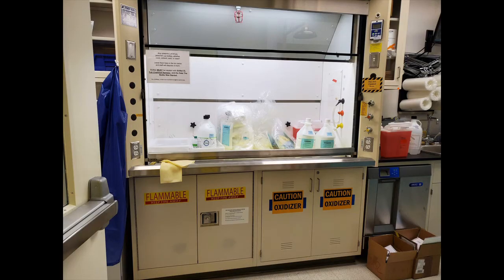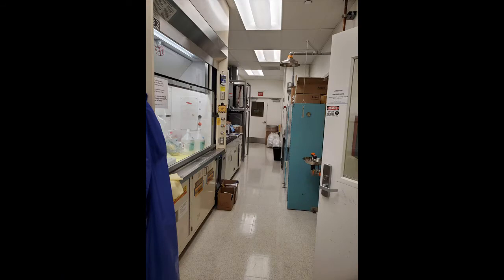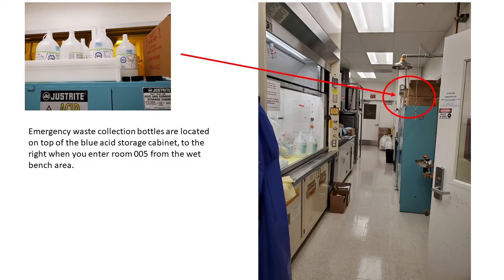You will see a fume hood in room 005. This is used as a temporary storage space for hazardous waste and empty reagent bottles. The sash is to be kept closed at all times unless you are placing empty chemical bottles inside. Located on top of the large blue acid storage cabinet are empty reagent bottles and caps — these have been triple rinsed and are to be used as emergency waste collection bottles in the event that the carboys are full and you can no longer use the cup sinks in the wet benches. The wet bench SOP will provide information about their use in greater detail.